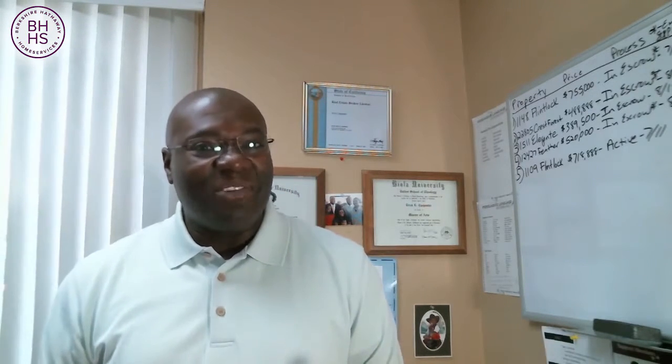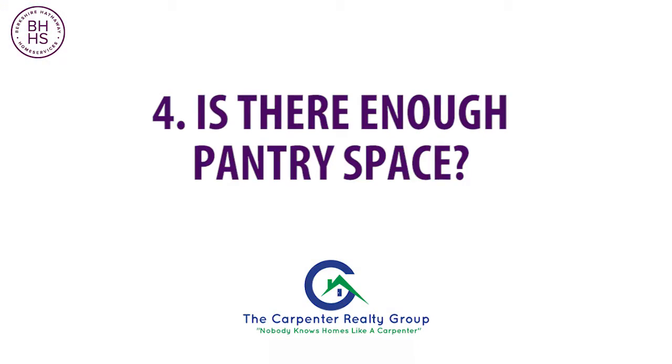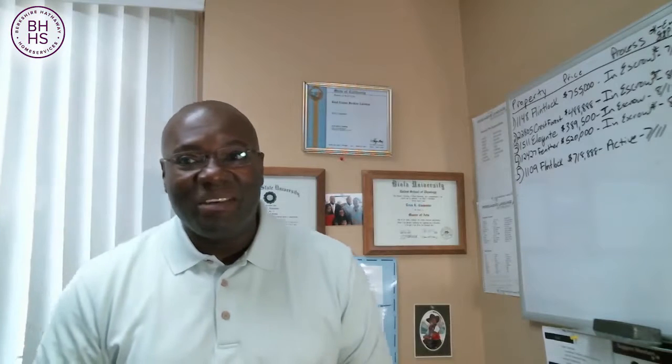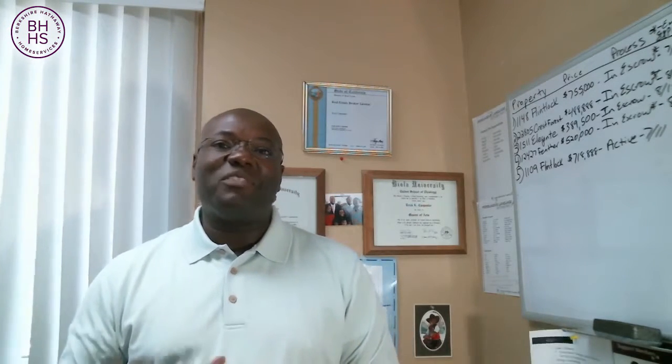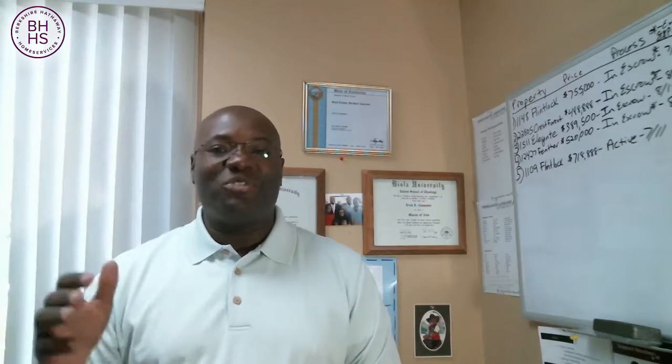Another item to look at on your checklist, if you're looking to buy the right home and don't want to buy the wrong home: is there enough pantry space? A poor kitchen layout — even one that is easily remedied by a renovation — is a deal killer for many people. So make sure that you have enough space in the kitchen and enough pantry space.